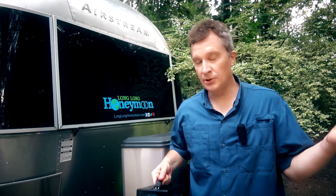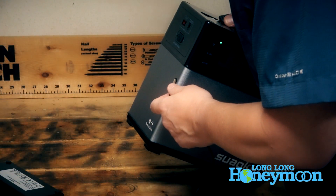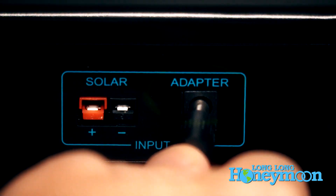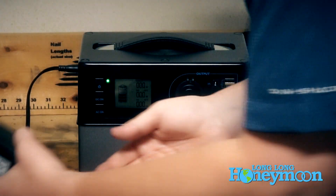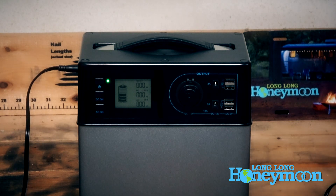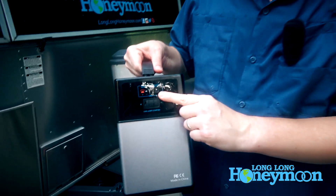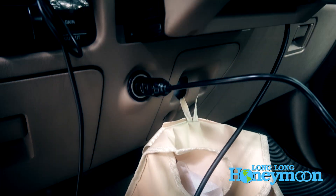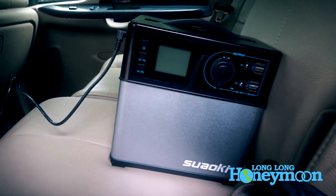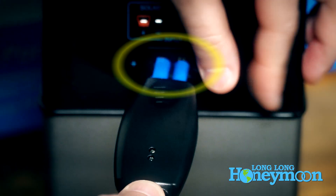Fear not, because you can recharge this in other ways. Included is an AC adapter, so if you're on shore power or have a generator, you can plug that cable in and recharge using shore power — at home or at a campground with an electrical hookup. You can also recharge this using a car adapter: plug it into the cigarette lighter in your tow vehicle and it will recharge as you travel to your next campsite.